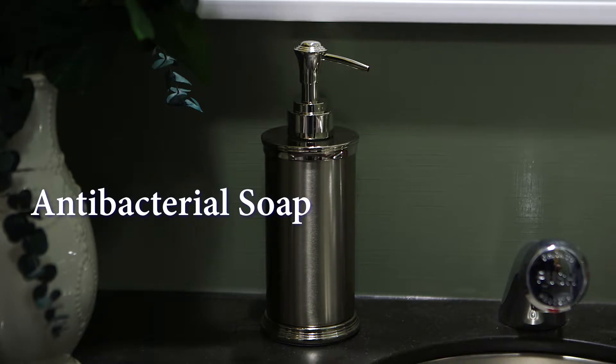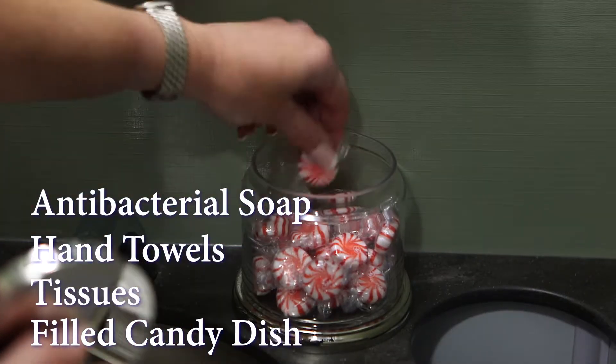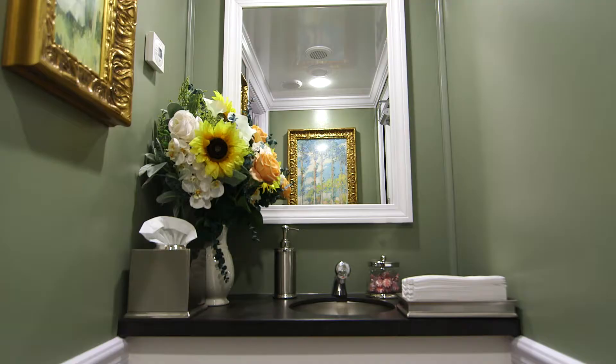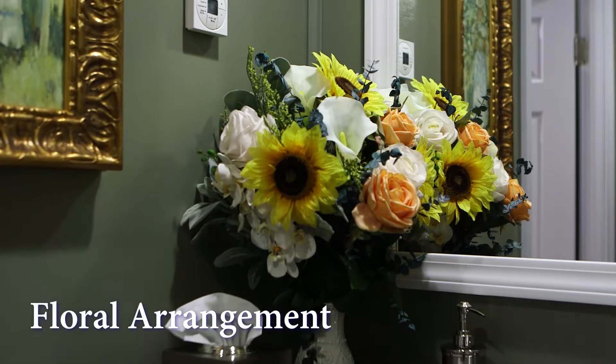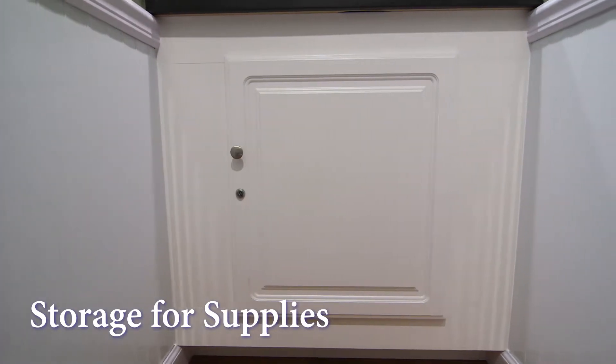Designer antibacterial soap dispenser, hand towels, tissues, and filled candy dish are all included. The vanity also has a built-in trash receptacle to help keep the restroom clean. A mirror is located above the sink and a lovely floral arrangement enriches the restroom's decor. We even have storage space beneath the sink for extra supplies.